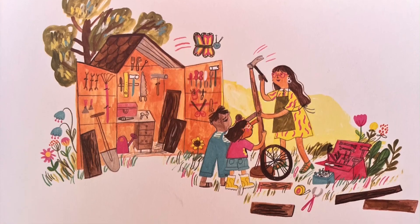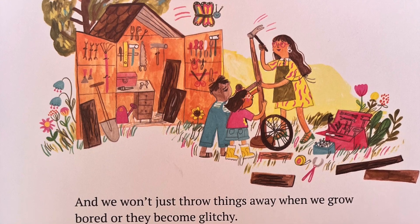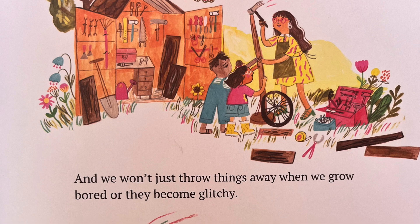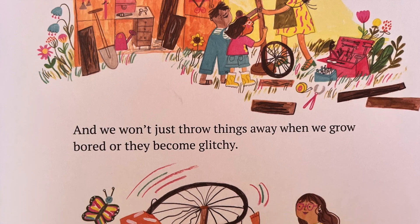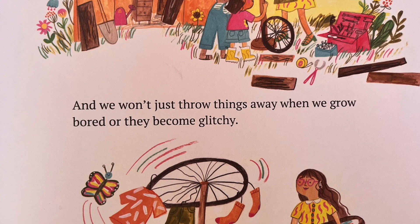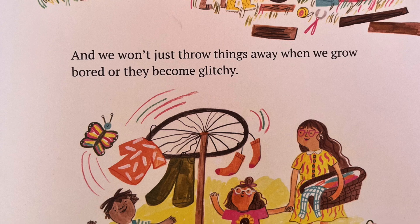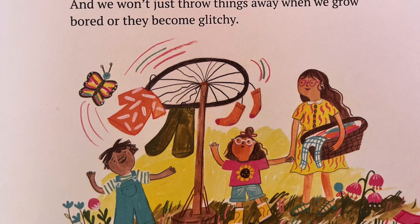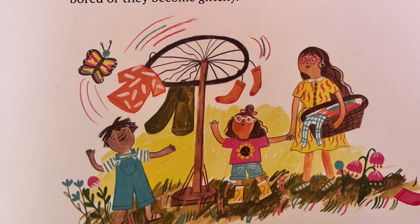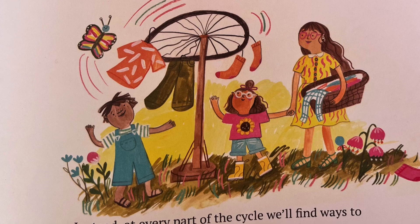Of course, we still need some things. But in a loop-de-loop world, we'll look at the entire cycle. We'll explore everything from where we source materials to how we build, move and use our stuff. And we won't just throw things away when we grow bored or they become glitchy. Instead, at every part of the cycle, we'll find ways to design waste out of the system.